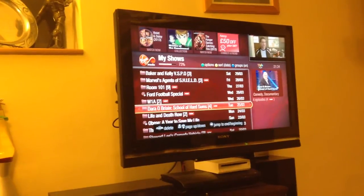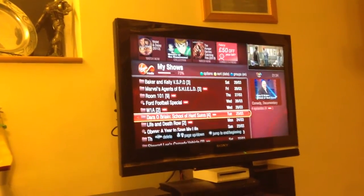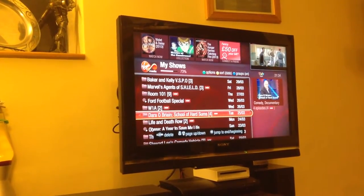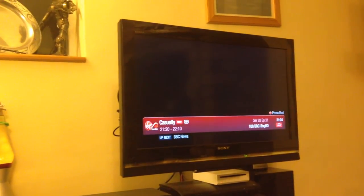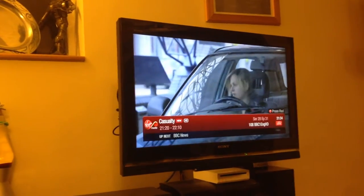You can also ask for channels just by name. BBC1. There we go — you can see it fired out all the digits, 1-0-8, to get to BBC1. So that's Casualty, which is very good.